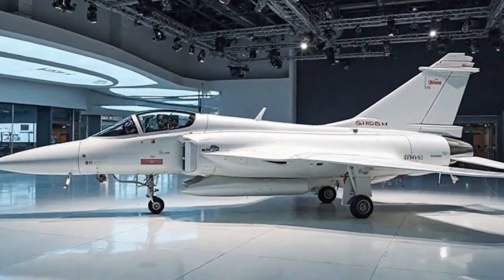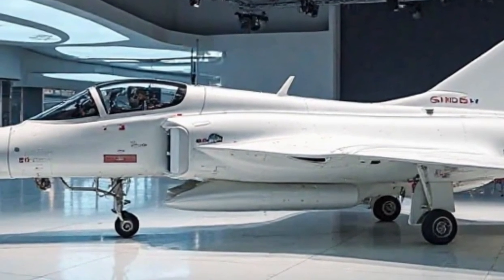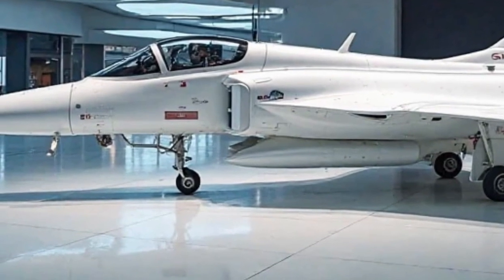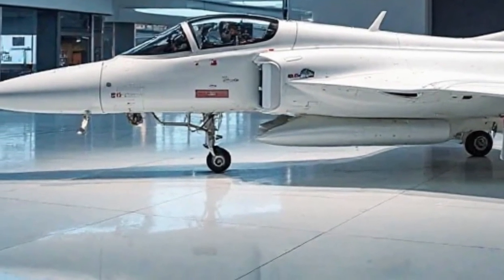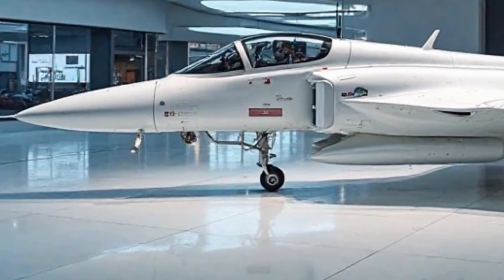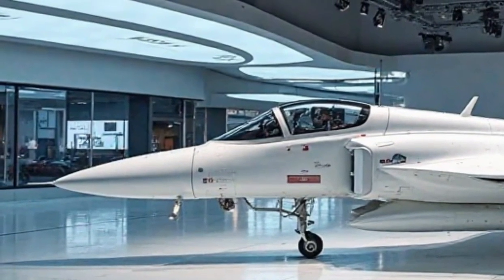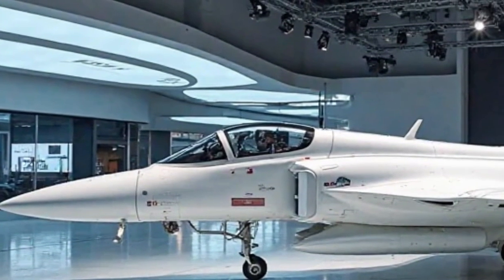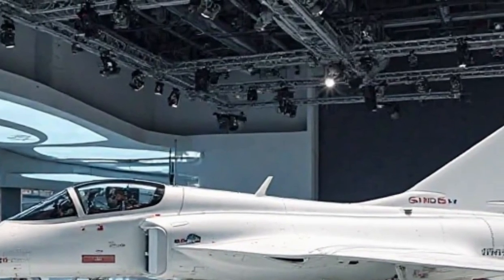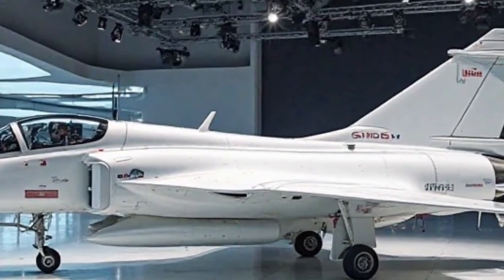The exterior design of the 2026 JAS 39 Gripen reflects a perfect balance of aerodynamics and stealth. It has a sleek, streamlined fuselage that minimizes drag and enhances maneuverability. The delta wing and canard configuration improve stability and control, allowing the aircraft to perform high-g maneuvers with ease. The sharp, aggressive nose houses the AESA radar, ensuring superior target detection and tracking. Advanced composite materials are used extensively in the airframe, reducing weight while maintaining structural integrity.